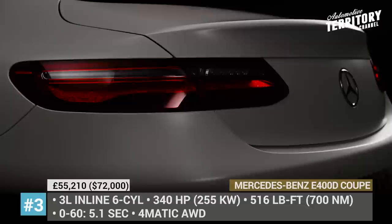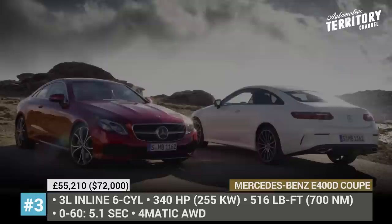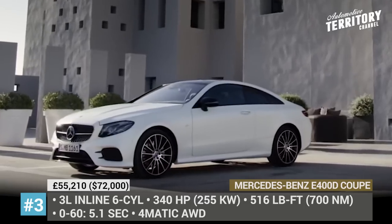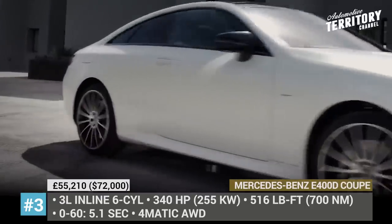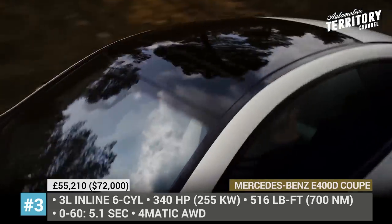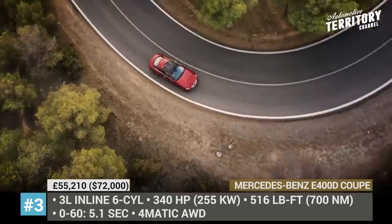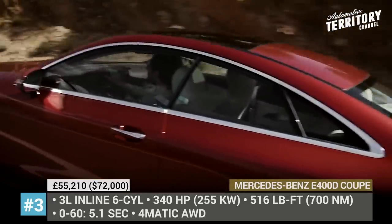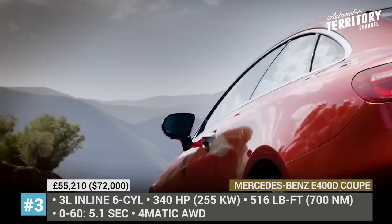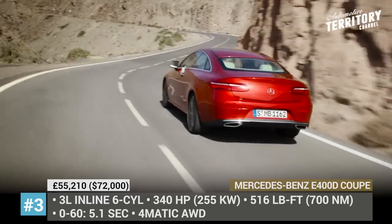Mercedes-Benz E400D Coupe. Mercedes has quite a numerous selection of models with a coupe moniker attached to them, but the E-Class 2-door stands out as an elegant combination of performance and style. The top-spec diesel, labeled E400D, is brought to life by a 3.0-liter inline six-cylinder paired with the 9G-Tronic 9-speed automatic transmission and Mercedes' exclusive 4Matic all-wheel drive. All 516 lb-ft of torque are available at just 1,200 rpm, resulting in effortless 5.1-second 0-to-60 sprints. The engine makes 340 horses and tops out at 155 mph.